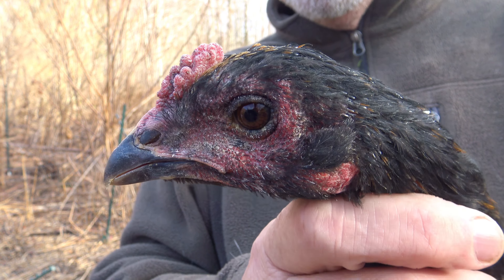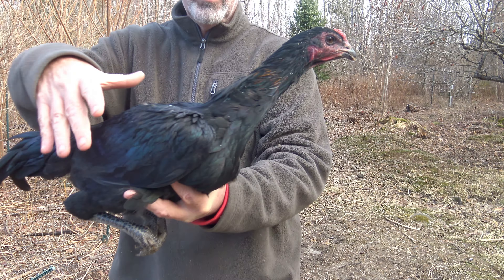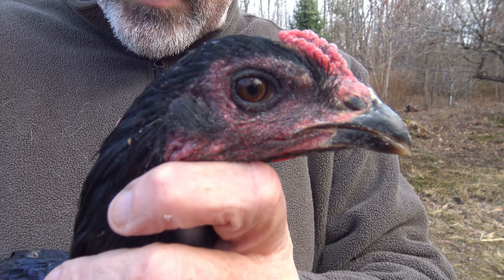Pretty symmetrical comb, pretty good. Beautiful rooster stag — he's going to be a beautiful rooster. He's a stag right now. I think I might keep you buddy. You are a handsome bird.